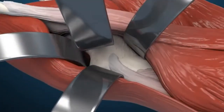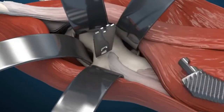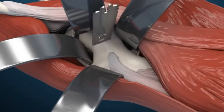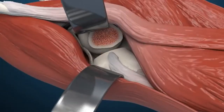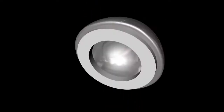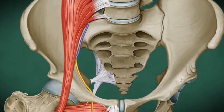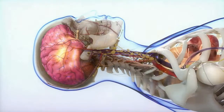Oftentimes patients have pain after a total hip replacement. That pain can be caused either by bone trauma from the surgery or it can be caused from nerve damage from the surgery. We have the ability to target this pain through something called a hip nerve block. With hip nerve blocks, we target the nerve that receives the pain signal from the hip and transmits it to the brain.